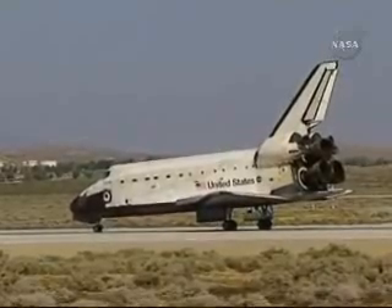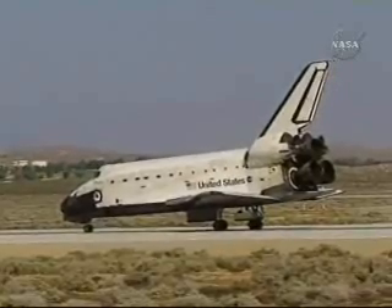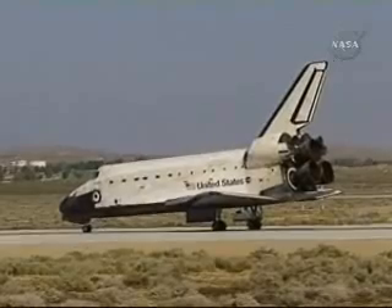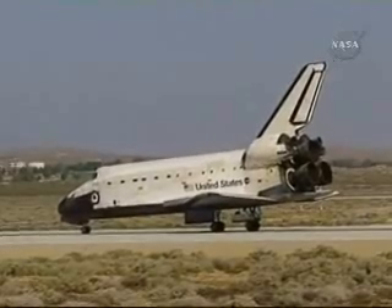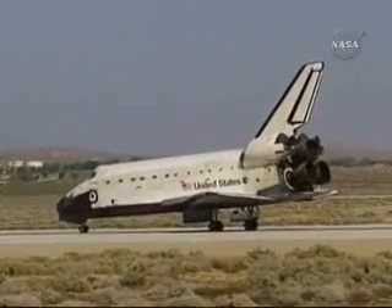Houston, Atlantis — wheel stop, Edwards, 2-2. Welcome home, Atlantis. Congratulations on a very successful mission, giving Hubble a new set of eyes that will continue to expand our knowledge of the universe.